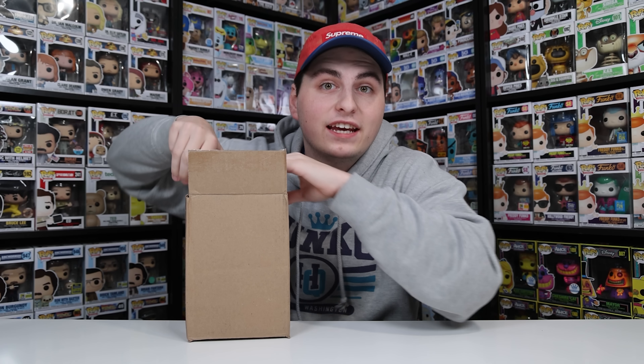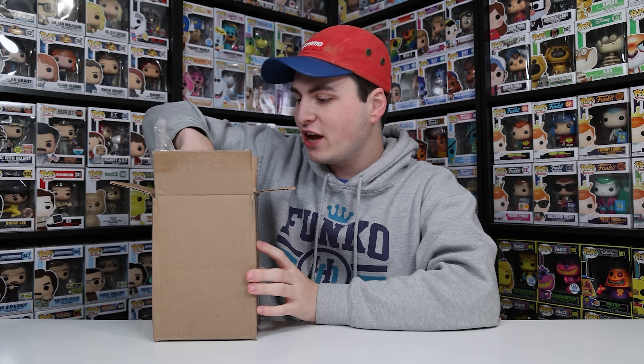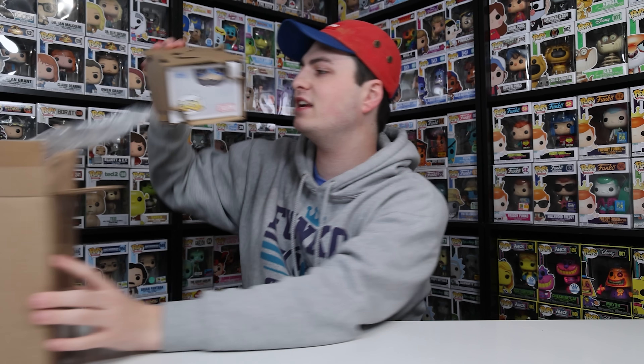Today everybody, I've got a lot of packages that arrived from the Funko shop. All of the stuff we're gonna be taking a look at today probably arrived over the last month, and I figured it would be a fun idea to save all of it for a big video. Let's find out what this first thing is here, which seems to be in some sort of purple box.